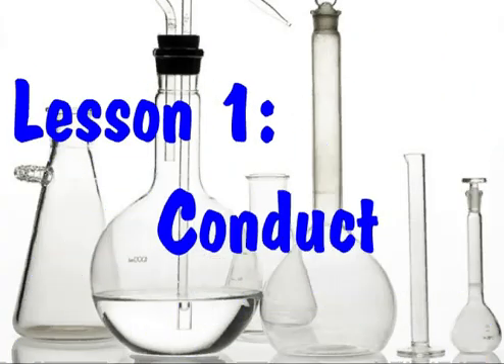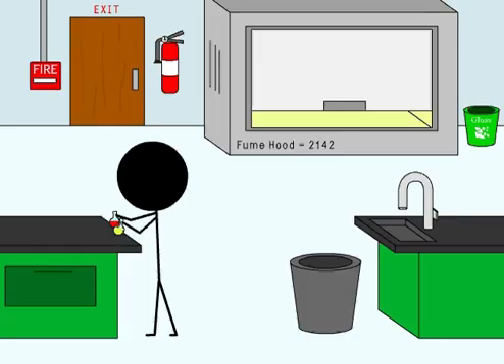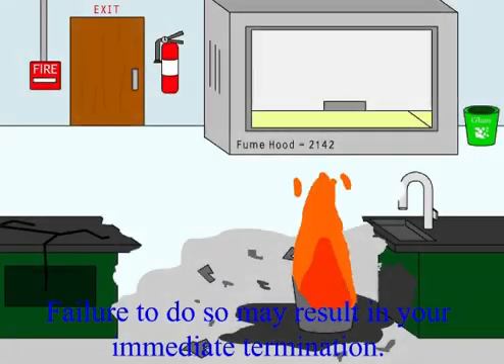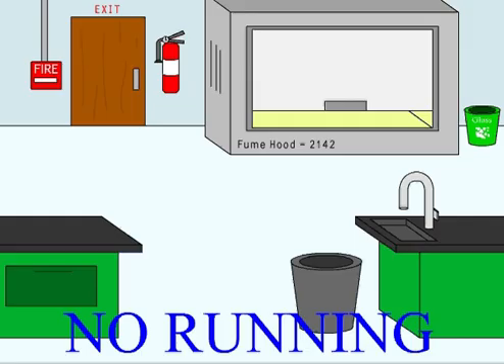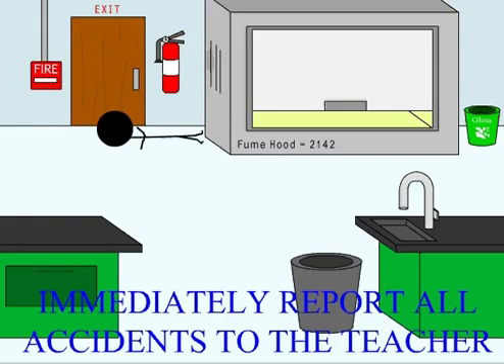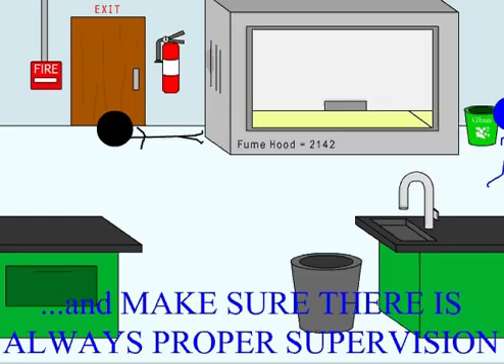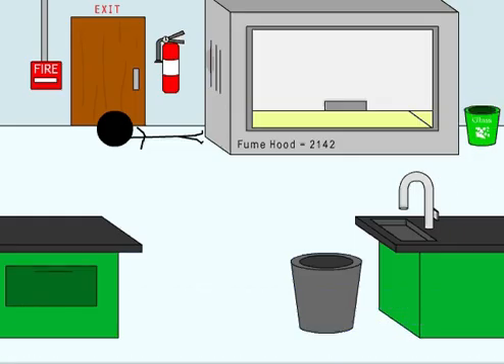Lesson one: Conduct. It is very important to behave properly at the lab. Failure to do so may result in your immediate termination. So let's go over some simple rules. No running! Immediately report all accidents to the teacher.